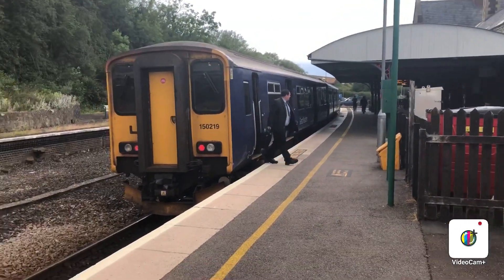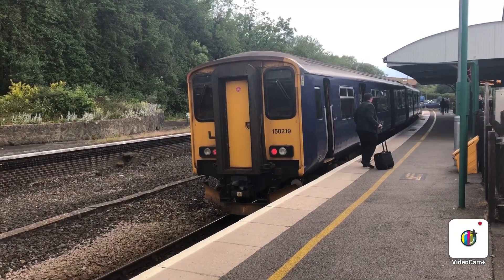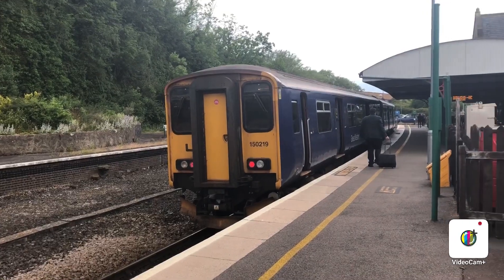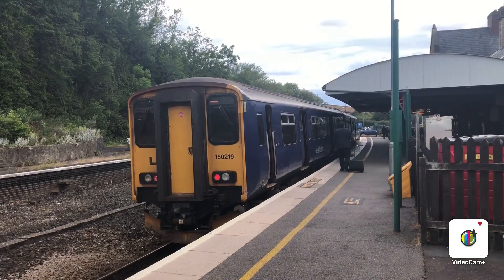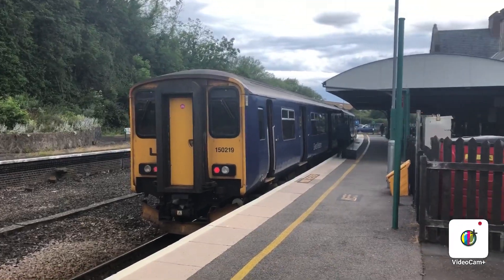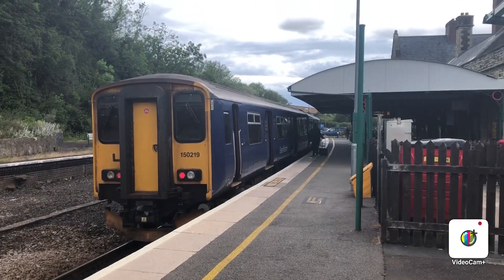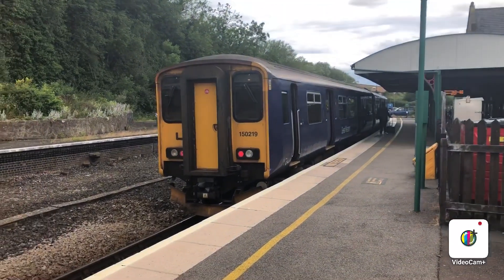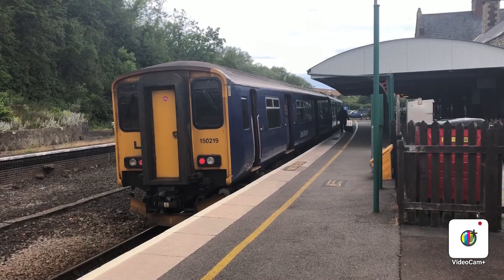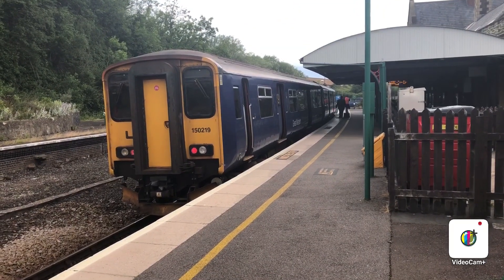Okay guys, Hux Trainspotter HD, welcome back to another video. Today I'm at Barnstable, the terminus point on the Tarka line. The reason I'm here today is because I've been out for a little day out to Barnstable — I haven't been down this part of Devon for a while. Before you ask, no, I haven't been on the train. So as I'm here for a day out, why not make a cheeky little video.